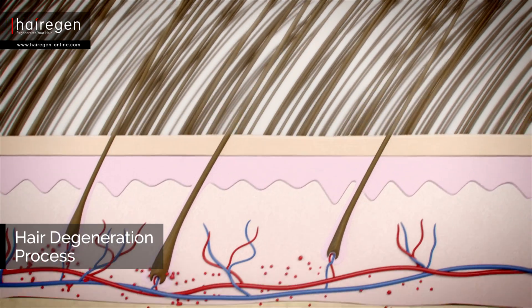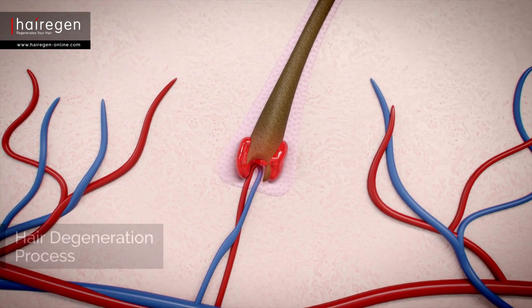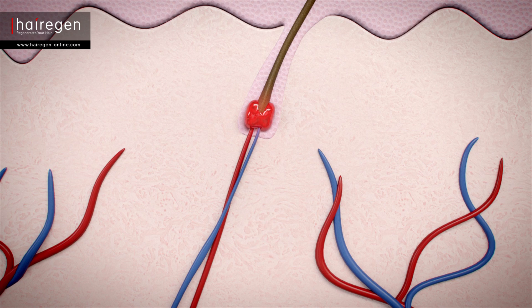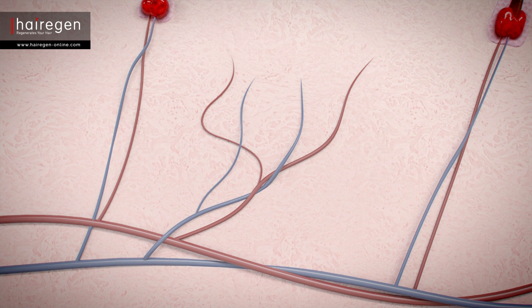When genetics is the cause for the failure of hair growth mechanisms, the DHT hormone attacks the hair follicles and disrupts the normal cycle of hair renewal. When that happens, the blood vessels shrink and no longer feed the hair follicles properly.